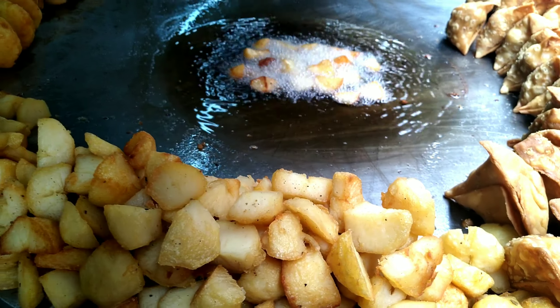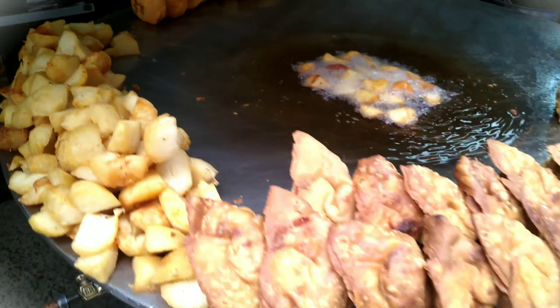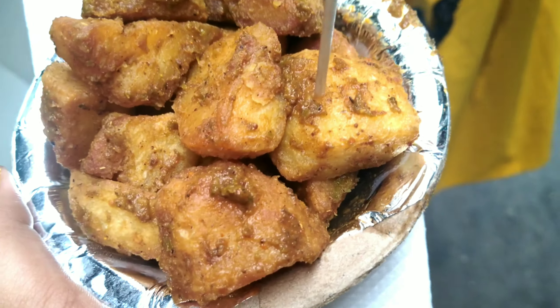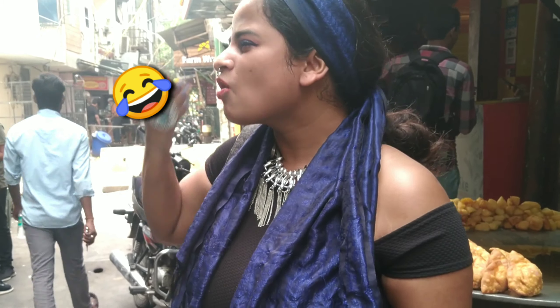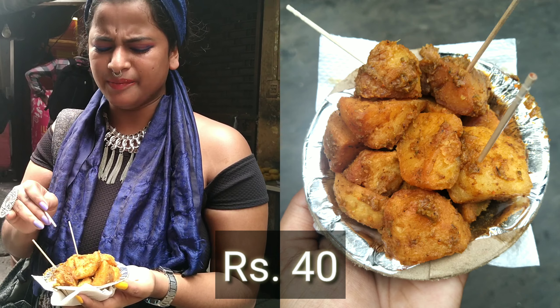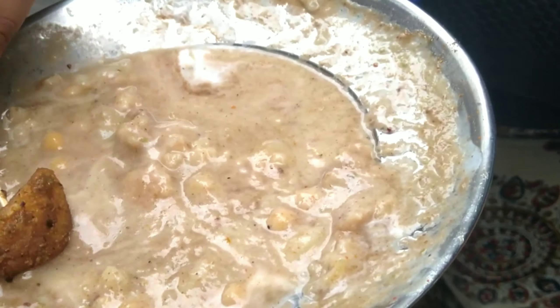Let's try the famous aloo tikki chaat. Here is the aloo tikki — try it, it's a must. It looks pretty good; I hope the taste is good. The aloo tikki came in my hand. It's fine, but I think it could have been better. After tasting it, I was actually quite amazed at the taste.